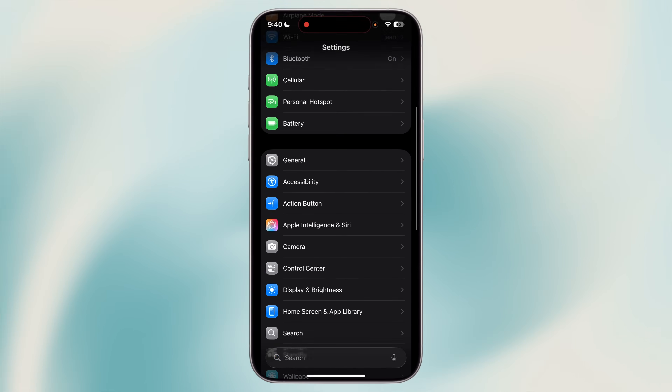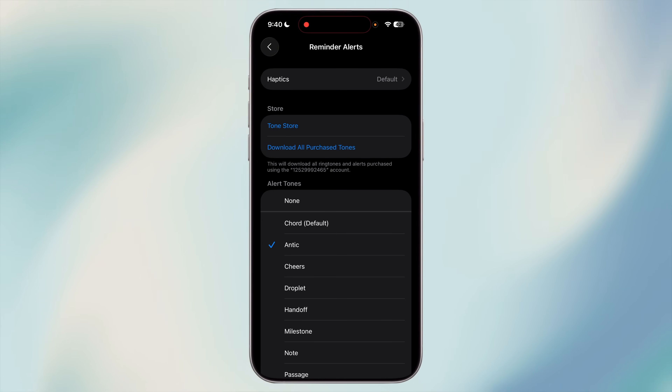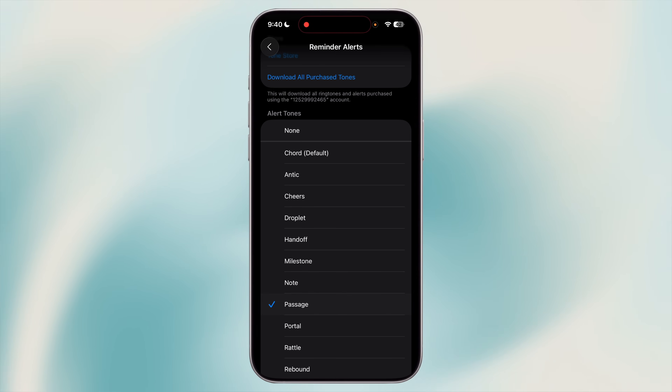Ever miss a reminder because your phone played the same default sound you've tuned out? Here's a fix: you can assign a custom notification sound just for Reminders. Go to Settings, then Sounds and Haptics, then Reminders, and choose a unique tone that stands out from your other alerts. This way, when you hear that sound, your brain immediately knows it's a task you can't ignore. Pick a short but sharp tone that's different from your usual text or email alerts.